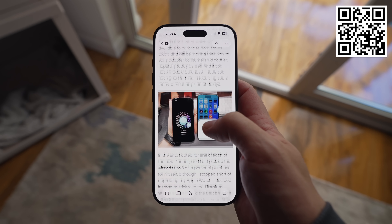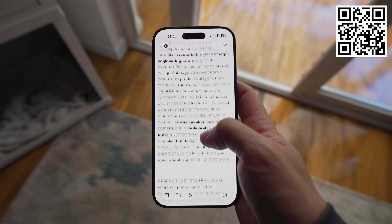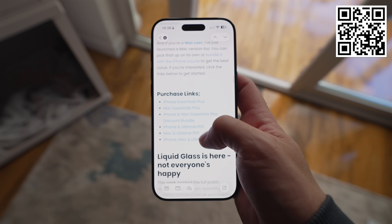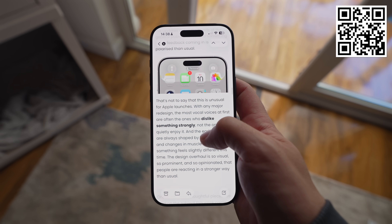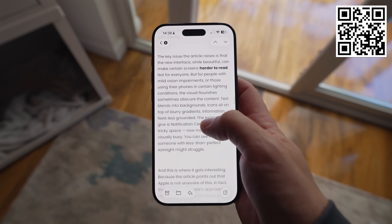By the way, if you're enjoying the content here, you should definitely check out the Proper Weekly — my free weekly newsletter that lands in your inbox every Friday, packed with tech news from the week, content I've been enjoying, and a handy tip for the Apple ecosystem. Just scan the QR code on screen to sign up or follow the link in the description.